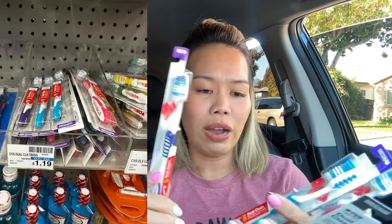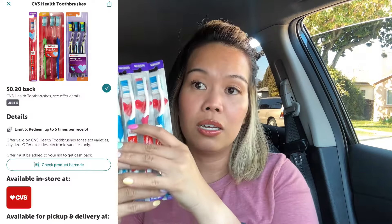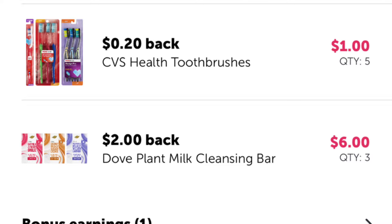I also received a Weekend Warrior bonus — redeem 15 offers and earn $5 in bonus cash, which will help lower my out-of-pocket. I picked up five CVS toothbrushes from the trial section at $1.19 each. We have a $0.20 Ibotta rebate on each, limit five. Total for five is $5.95, and you'll get back $1 on Ibotta, making these $4.95 before the bonus.